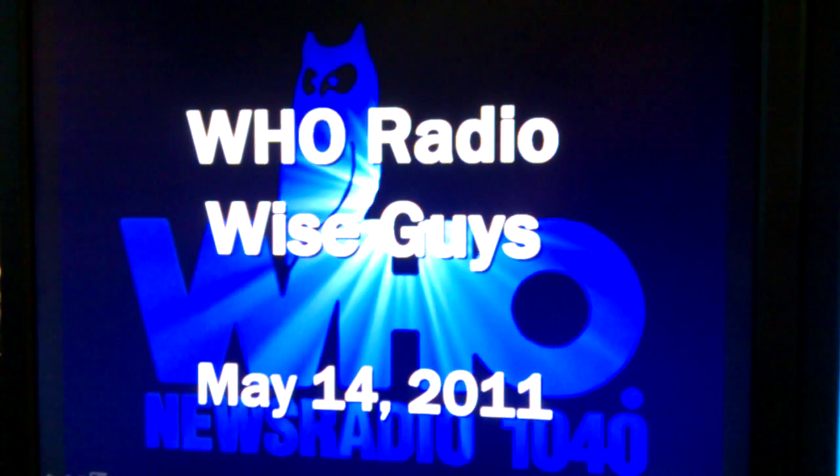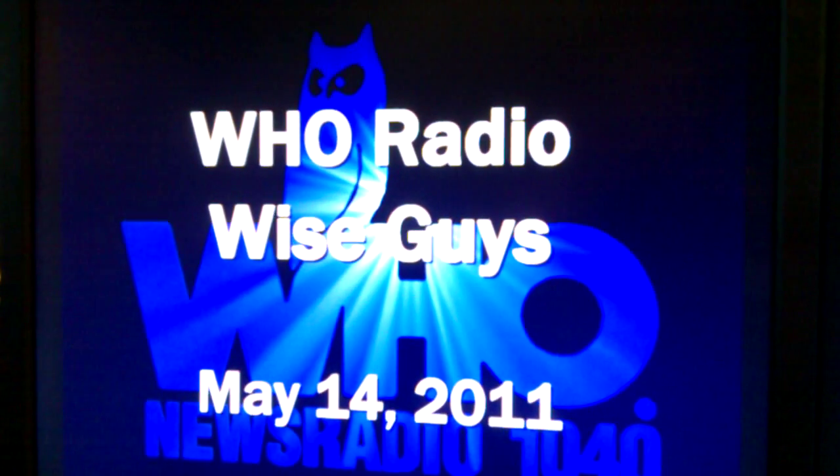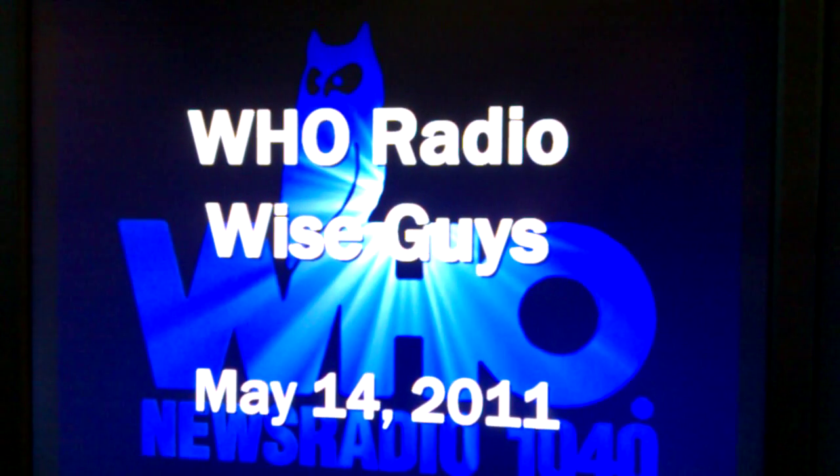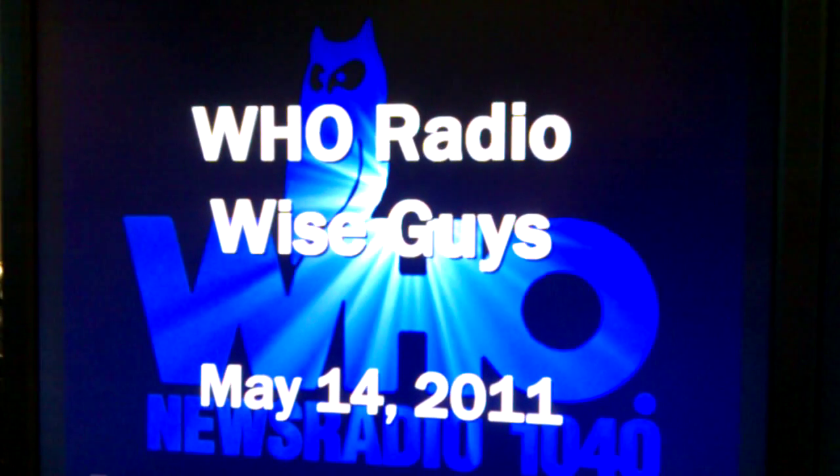We're the WHO RadioWise Guys. I'm Brian Gongel. I'm Dan Adams. And we are here to help you out in case you find out that your Facebook account has gotten hacked. This advice is the best we can come up with as of May 14th, 2011.